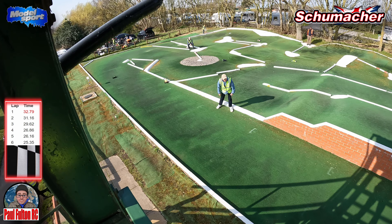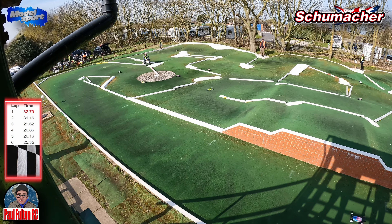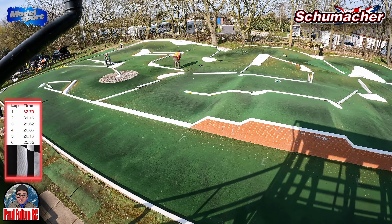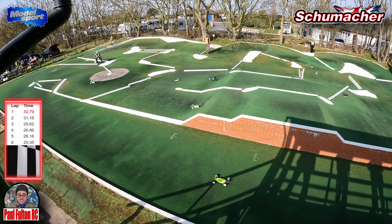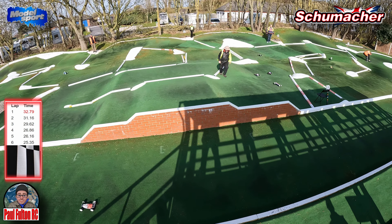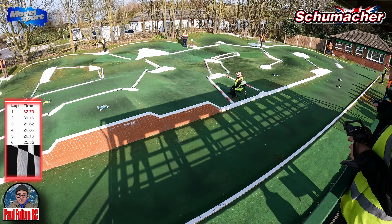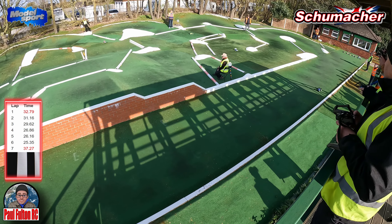Lap 5 is a 26.16. Struggling with the two-wheel drive at the moment — seems to be I'm putting all my skills into learning the four-wheel drive, that's kind of where I'm at. Hopefully a bit of driving with the four-wheel drive will improve my two-wheel drive skills over time. Lap 6 is a 25.35 — so we're now about three seconds off the fastest guys, bringing it down.